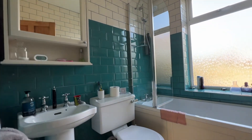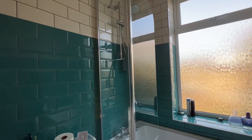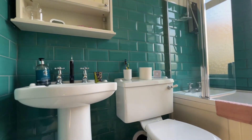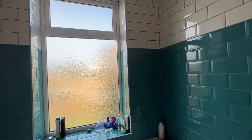Finally on this floor we have the house bathroom. We have a three-piece white suite: a panel bath with a shower over and fitted screen, a low-level WC, and a wash hand basin. Tiled flooring and tiled walls in a metro style.